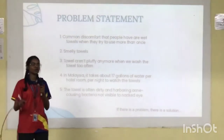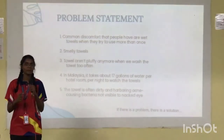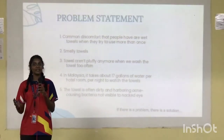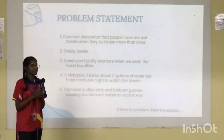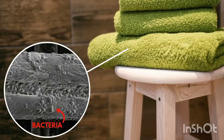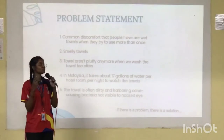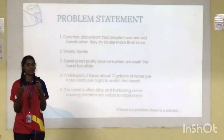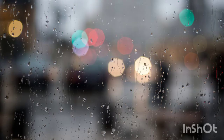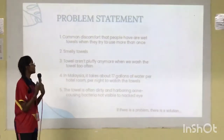Next, smelly towels. No matter how hygienic you are, at some point we have all had smelly towels. The main reason is that we didn't dry them, allowing bacteria to grow. During cloudy, windy, or rainy seasons, it is really hard to air-dry towels, which will definitely produce an unpleasant smell. So we need a product to avoid this.